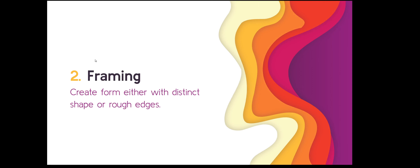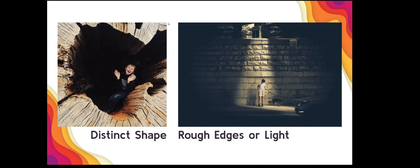The other technique you could look at is framing, which might be easier if you have more control of your environment. You can create interesting frames with distinct shapes or rough edges. Here are two examples Katie found — please note you don't have to keep the frame entirely in your photograph; it can come out at the edge and that's totally fine. This is a really distinct shape, and then here's a rough shape using light as a frame.